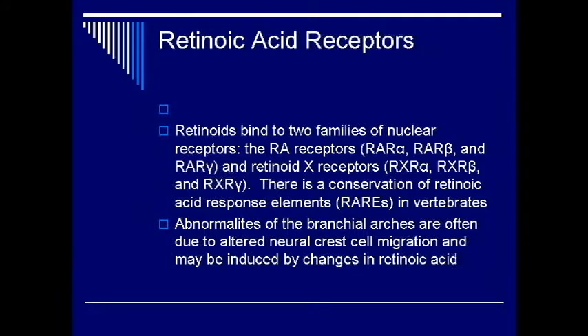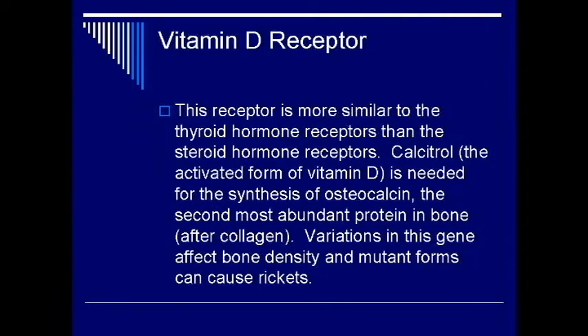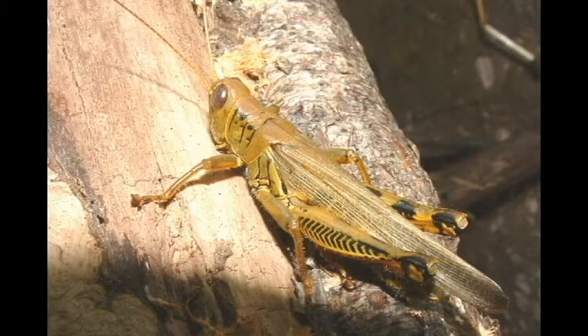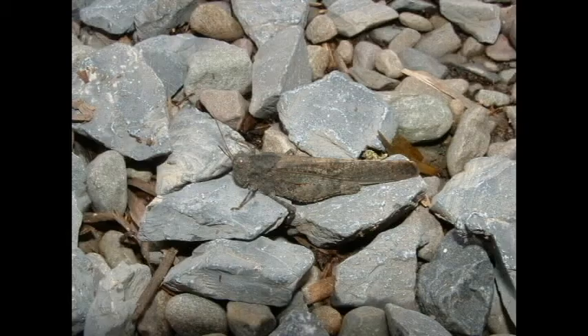One subfamily of the nuclear receptor genes is known as the thyroid hormone subfamily. This subfamily includes the receptors for retinoic acid, an important signal during embryonic development; vitamin D, which is required for normal bone growth; and thyroid hormones, which are important for maintaining a constant body temperature and for normal development. The insect hormone ecdysone, which is involved in molting, is also a member of this subfamily.